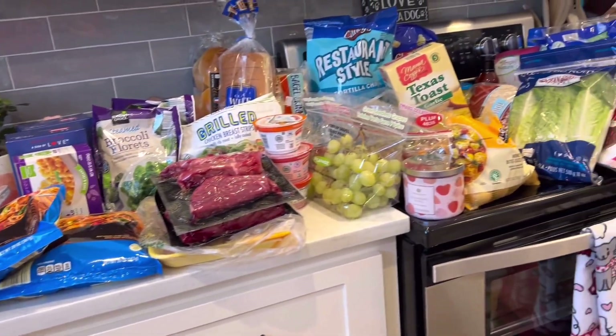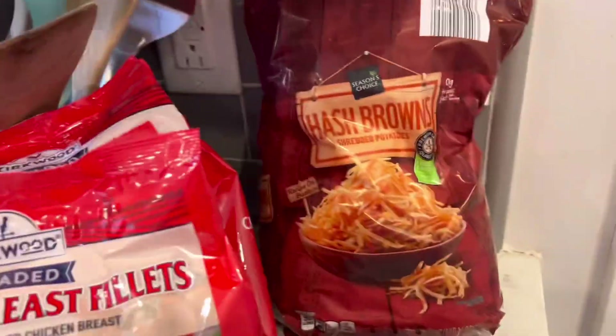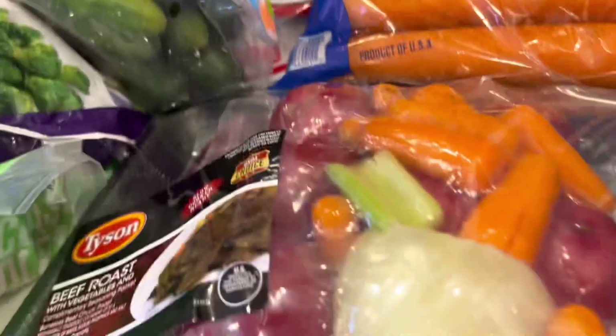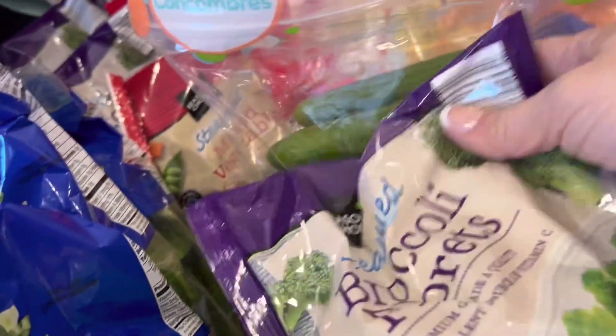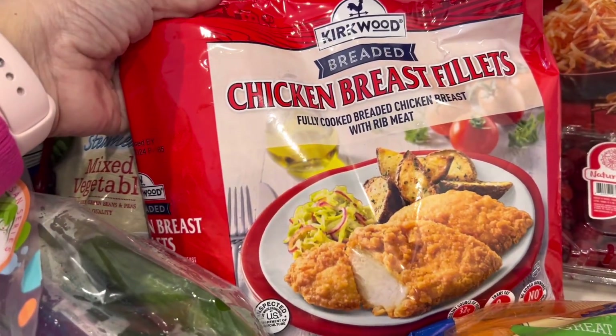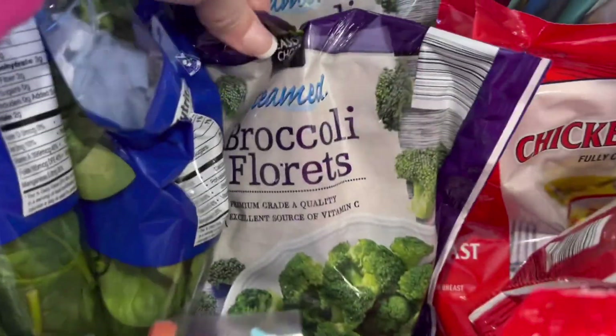So this is everything I got and it's a lot. Starting down here — I got some frozen hash browns; I want to make a hashbrown casserole with those. I got a container of raspberries. I'm gonna start a crock pot for dinner tonight, so I got some carrots to put in it and some frozen broccoli — I think I got five or six bags. Then I got two bags of chicken breast fillets for some chicken sandwiches, and some steamed mixed vegetables.